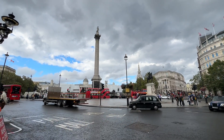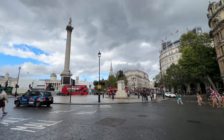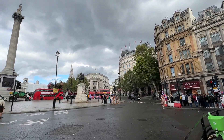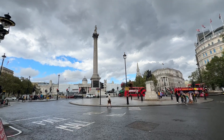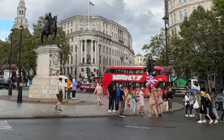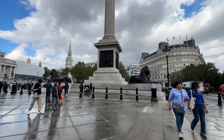Okay guys, so ngayon nandito tayo sa Trafalgar Square. Ayan siya.